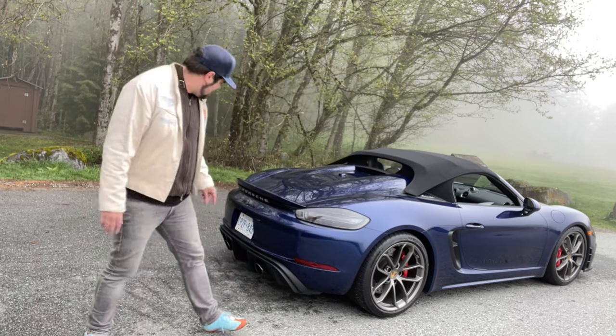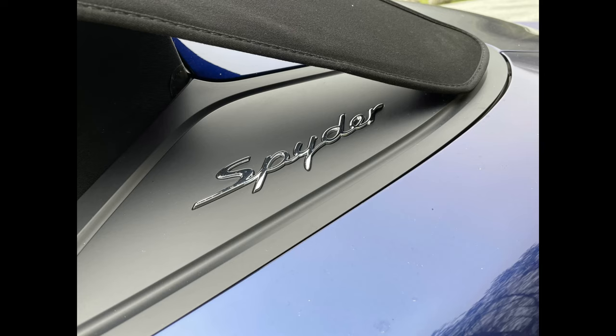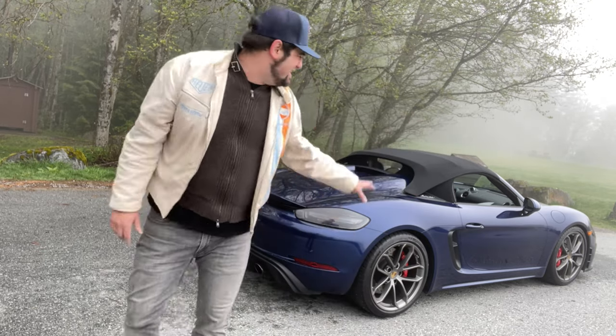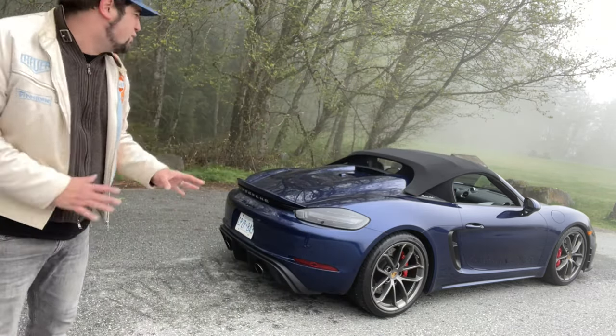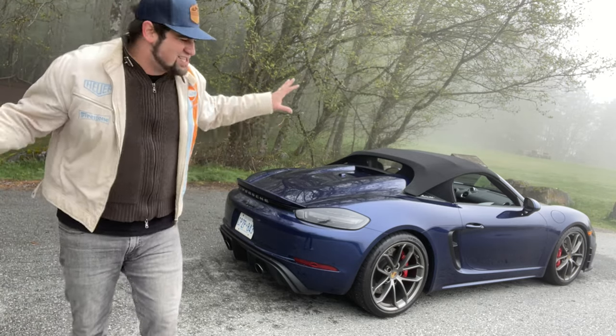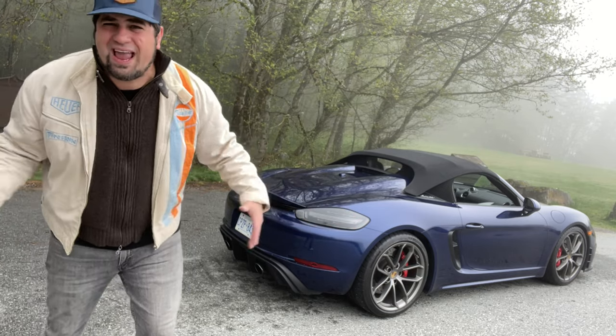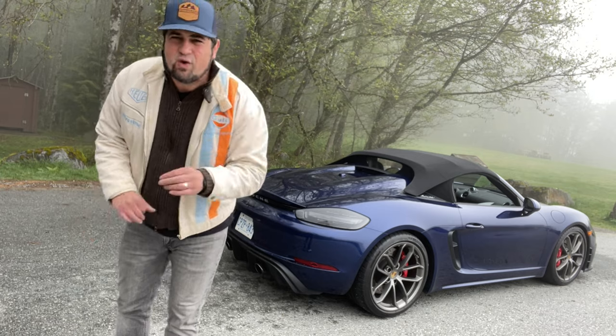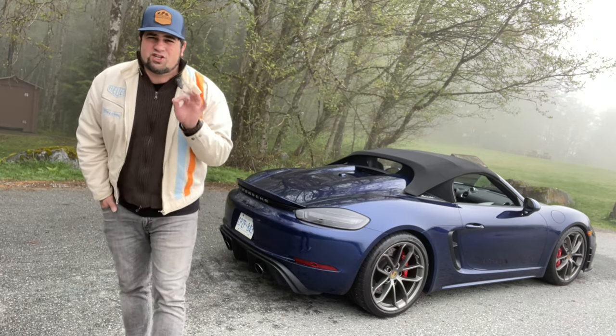Looks great. Smoked tail lamps here — looks awesome. Even with the top up, you've got this cool hole right here, which is kind of like a flying buttress. This looks fantastic. It looks great from the front three-quarter as well. There's no question about that. It's got a fantastic stance. It looks good from almost every angle, top up or down. That is a very, very challenging feat to achieve.